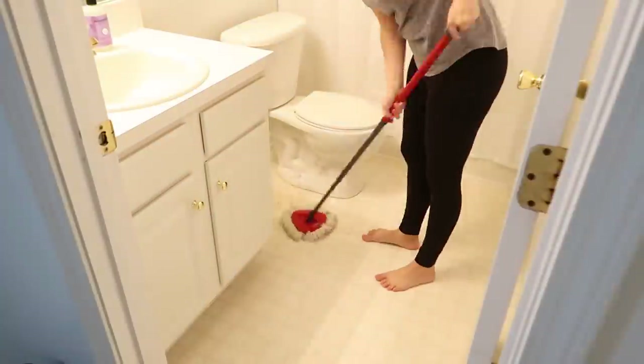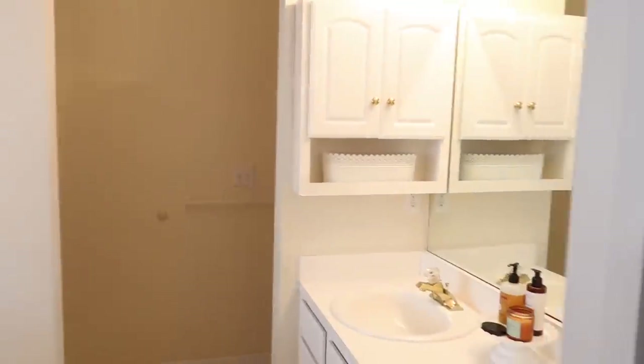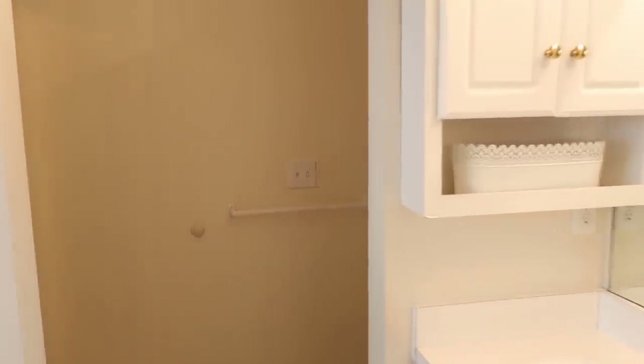The reason I didn't clean the tub in this bathroom is because we don't use it. My daughters use the soaker tub in our bathroom — it's just the age that they're at and it's what works best — so we don't really need to clean the other shower very often.